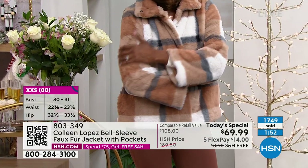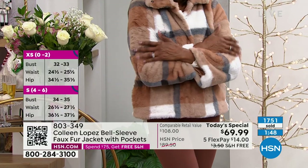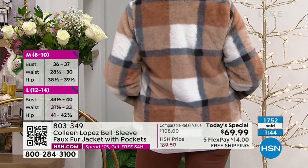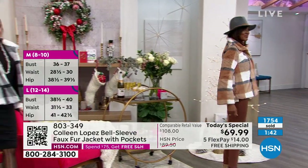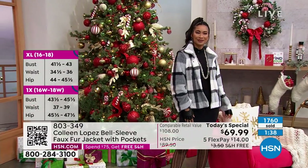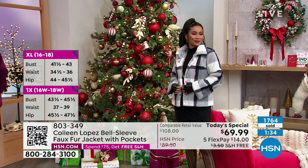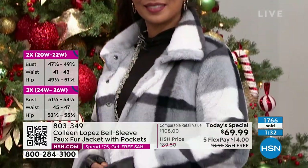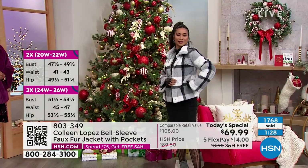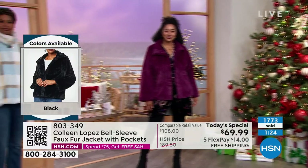Ladies, no matter which one you get, I can almost guarantee you're going to absolutely love this jacket. Because it just makes your outfit — you feel special, you feel cute, you feel fashionable, you're warm — but you also don't see yourself coming and going. It really is a statement maker. I guarantee compliments on this. There are no ifs, ands, or buts about it — people will say, wow, I love that jacket, where did you find that beautiful fur jacket?